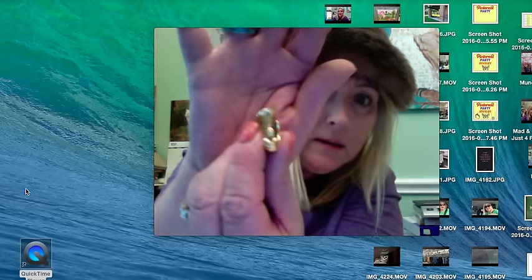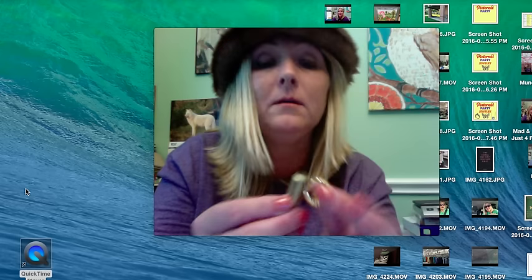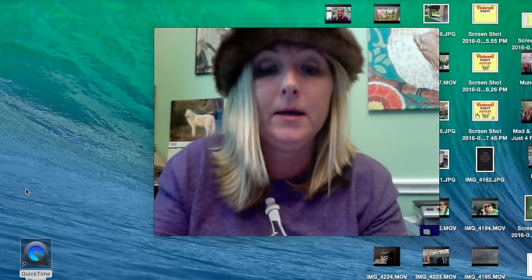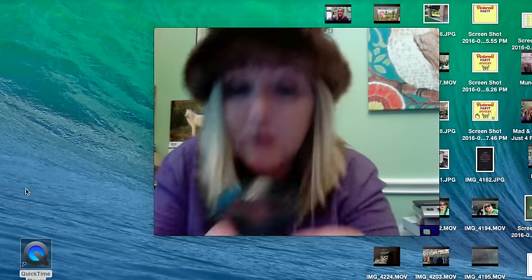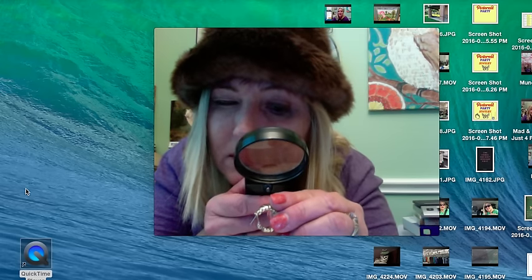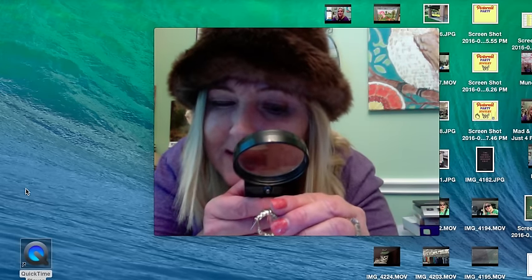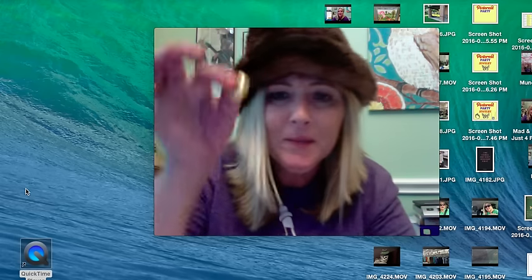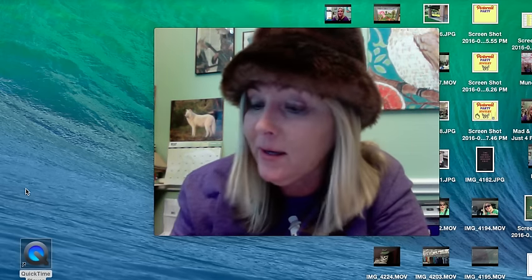The post of the earring sticks to the magnet but the other part doesn't. I looked at it with the magnifying glass — it looks like it says 'Monet' and also '925.' I'm not sure what that means — maybe they're silver with gold overlay. I'll have to get back to you in another video once I figure it out.